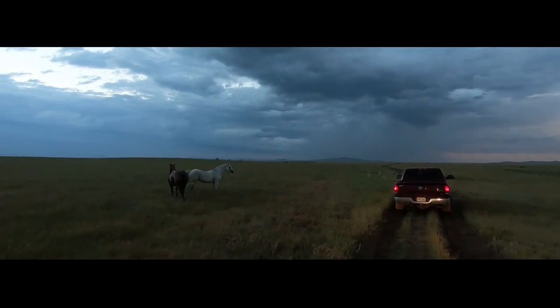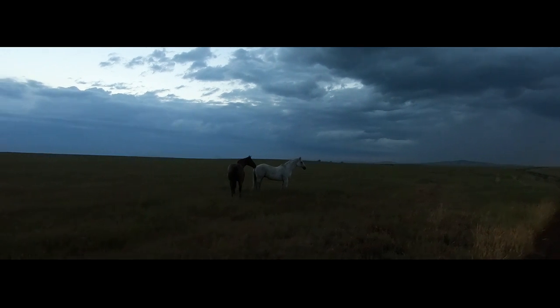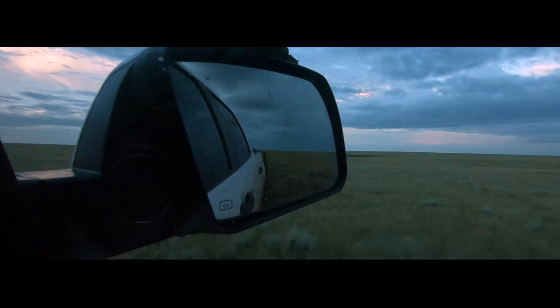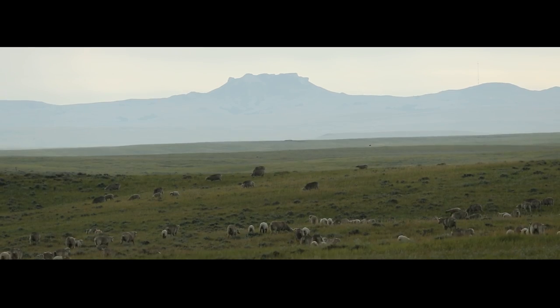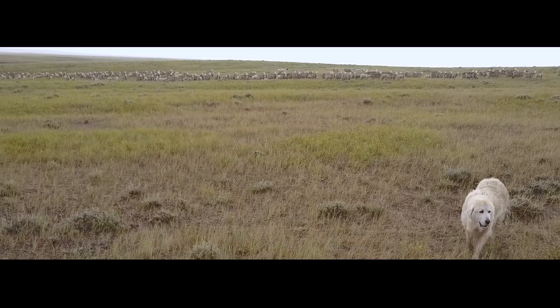We're about 30 miles north of Belle Foose. We've been here since 1978 — we bought the place then. The landscape is kind of rolling and it's all gumbo country. We run cattle and sheep and Cindy's the main help. We don't have any other help.